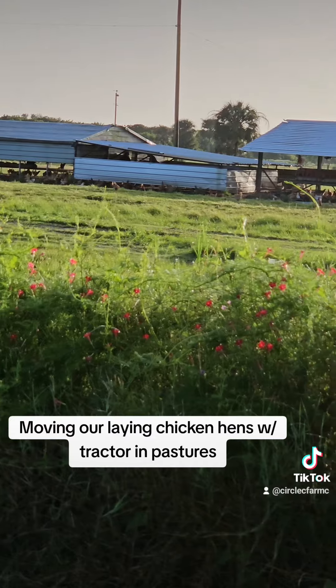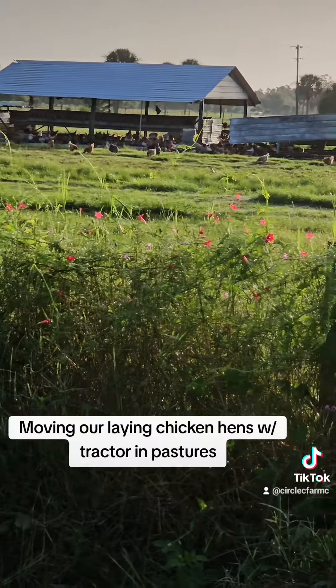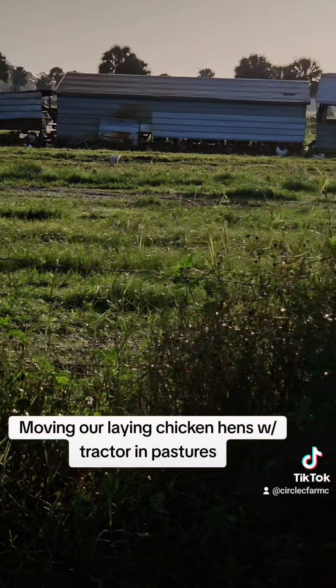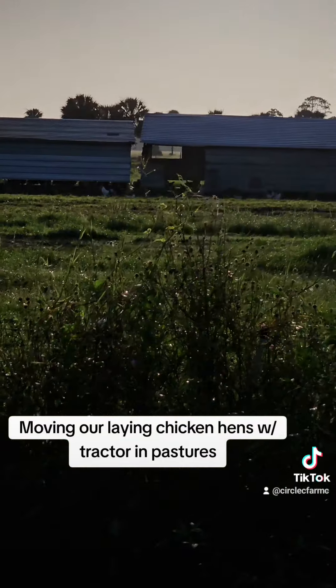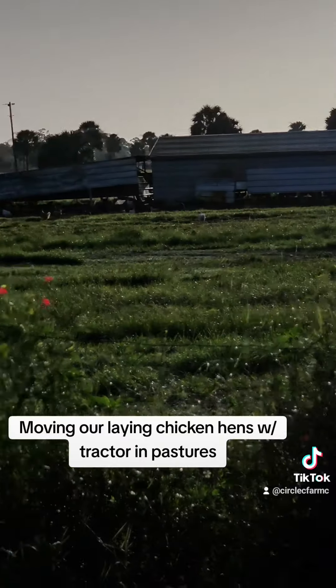The hens are always all over everywhere, but moving them helps focus them on their rototilling as they eat and poop and do all that wonderful stuff to give back to the soils and increase our soil health. And that's how we move our laying hens here at Circle C Farm.